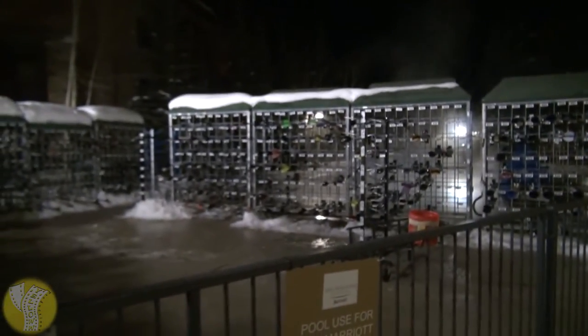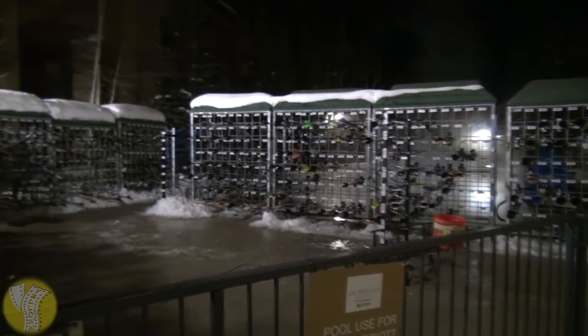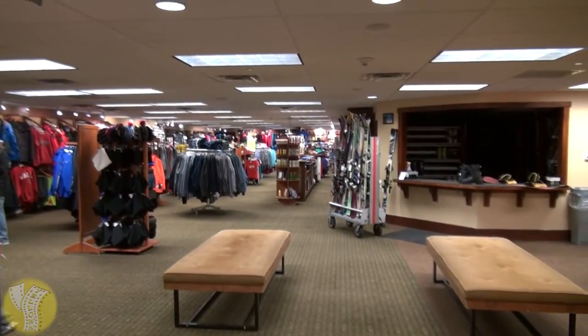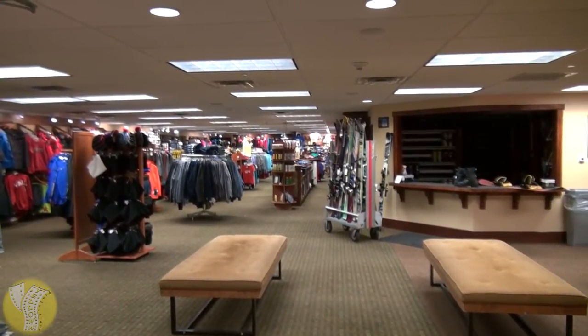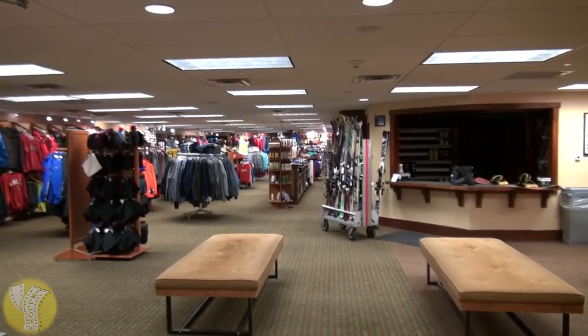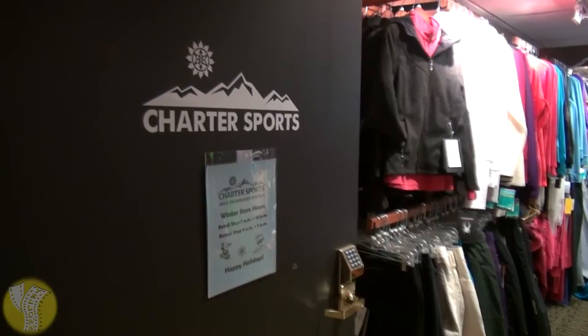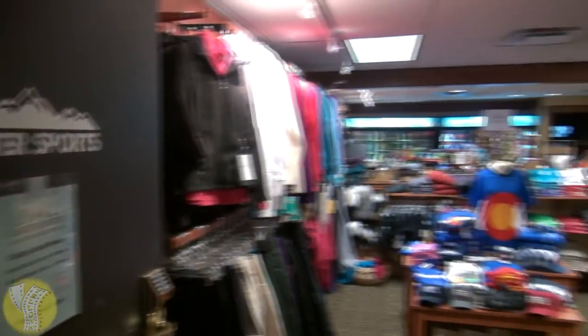Just next to the pool, they provide a ski valet and ski storage. They don't allow you to bring skis into the room, but they store them outside for you and will bring them up to the Eagle Bahn Gondola in the morning. Just inside from the pool is a very large sporting goods store with all the supplies you'd need on the slopes, open 7 a.m. to 10 p.m.